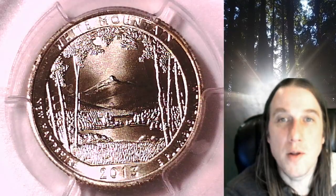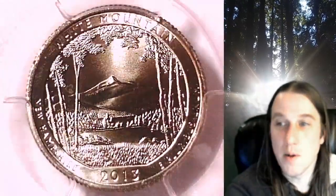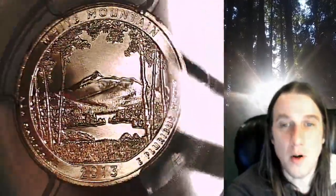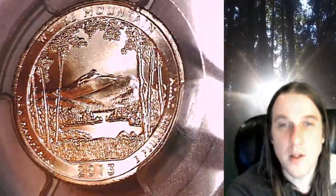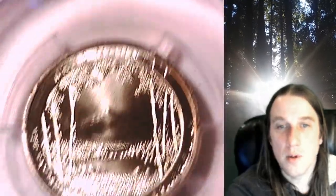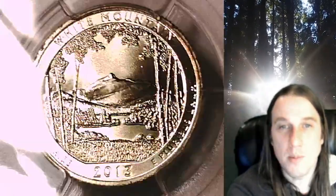Welcome to Time Traveler's Coin Exchange. The next coin we're going to take a look at is a 2013-D Washington National Park quarter. This is a business strike quarter from the Denver Mint. It has been graded by PCGS and they graded it Mint State 66. This quarter features the White Mountain National Park in New Hampshire.